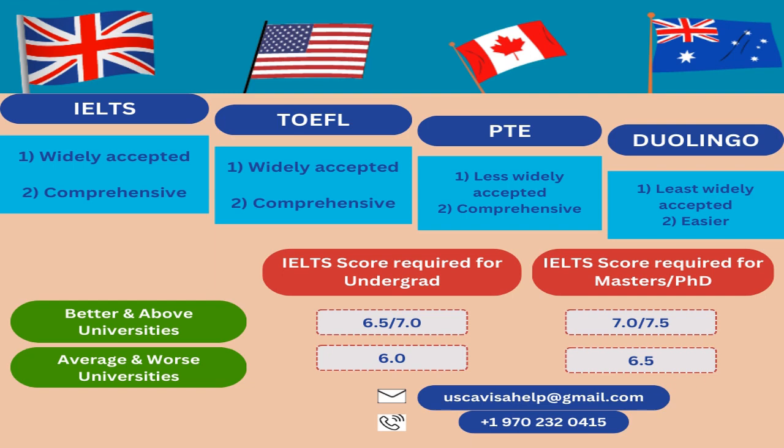If your university accepts your application with 5.5, be mindful — don't go for it for Canada. Canadian visa officers will check your English language proficiency test score. They judge everything about a student: not just the offer letter and financial statement, but also your IELTS score, GMAT, GRE, or SAT score, and which university offered you admission. If a university only offers you admission with 5.5 for undergrad, please don't go for it, because chances are your visa application will definitely be refused.